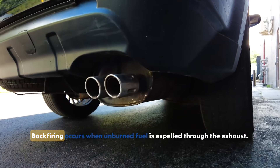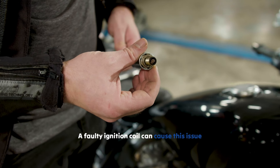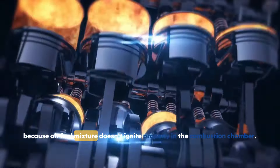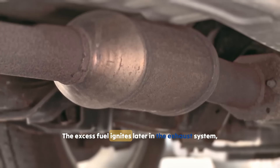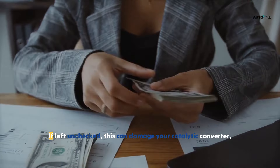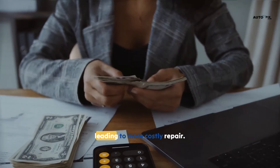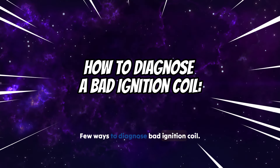Symptom 7: Backfiring. Backfiring occurs when unburned fuel is expelled through the exhaust. A faulty ignition coil can cause this because the air-fuel mixture doesn't ignite properly in the combustion chamber. The excess fuel ignites later in the exhaust system, resulting in a loud popping sound. If left unchecked, this can damage your catalytic converter, leading to more costly repairs.